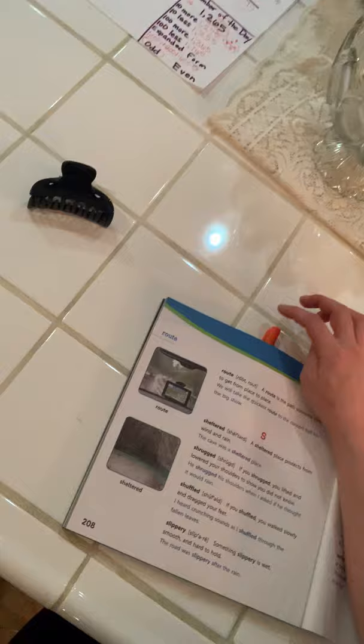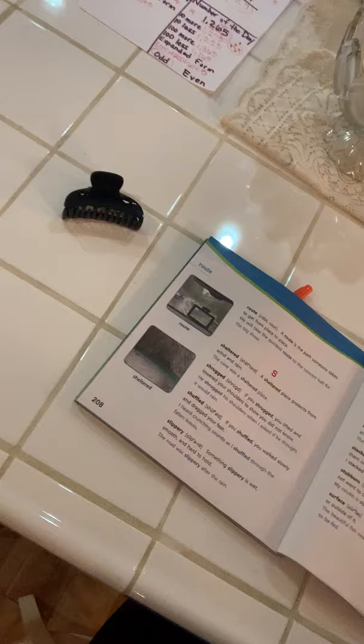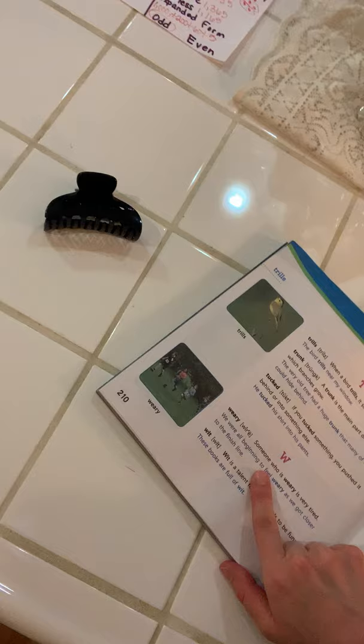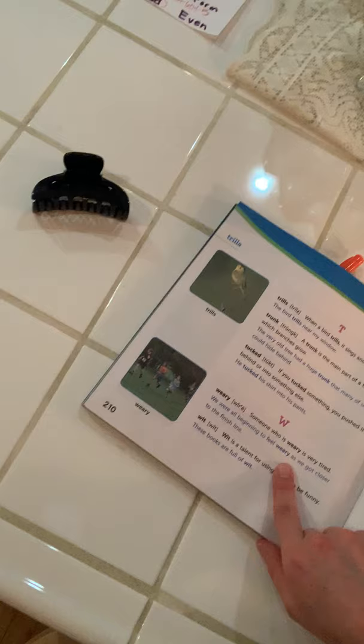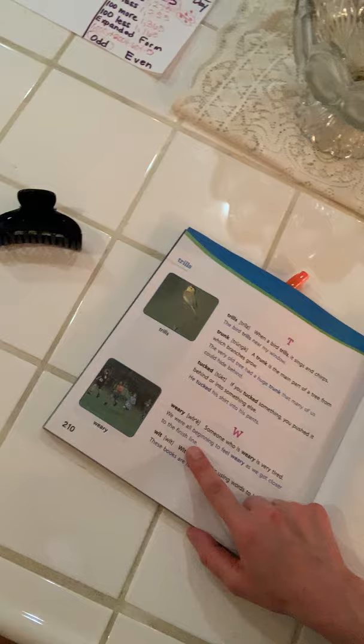Now, because I marked my page with my pen, I'm going to go back, and I can see my next word is weary. Weary starts with W-E-A, so W is further along in the alphabet. Weary is the first word in the W's. Weary means someone who is very tired. An example: we are all beginning to feel weary as we got closer to the finish line. So a synonym for weary is tired.